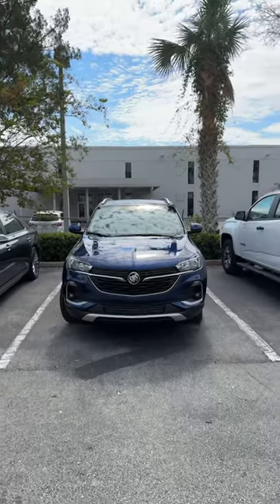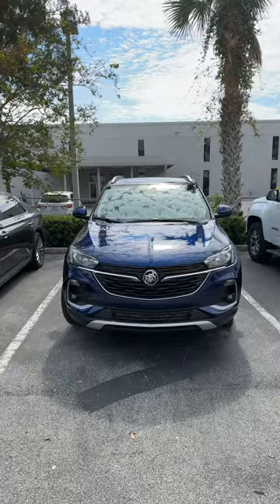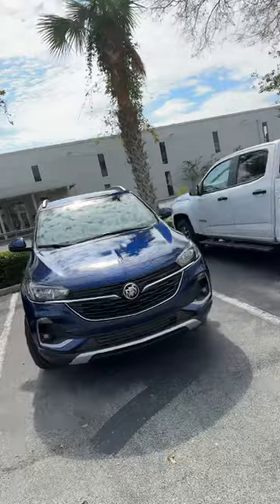Hey, good afternoon James, it's Jason over here at Richie Buick, located in beautiful Daytona Beach, Florida, 932 North Nova Road. So this is the Encore GX right here — that sapphire metallic that I talked to you about and sent you over some pictures. So this is a quick little video to say thank you for reaching out.